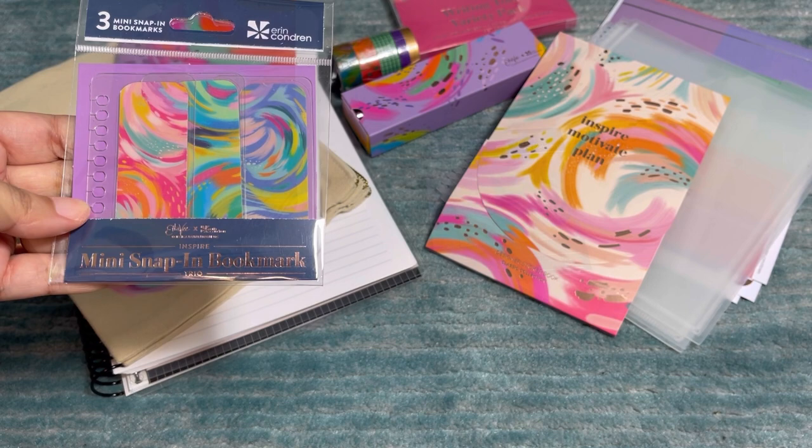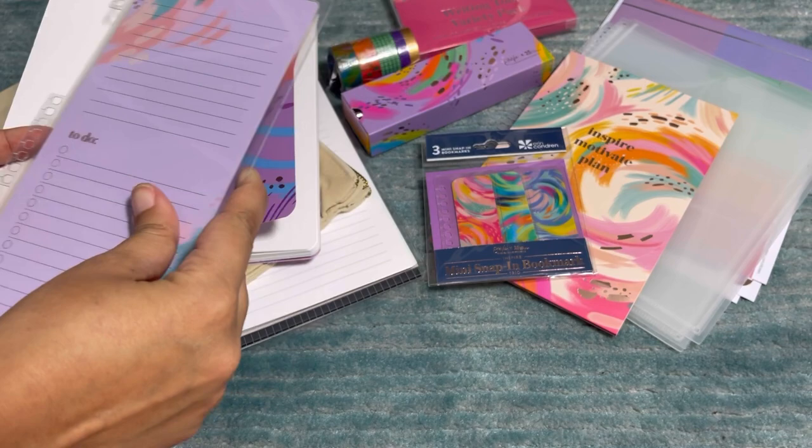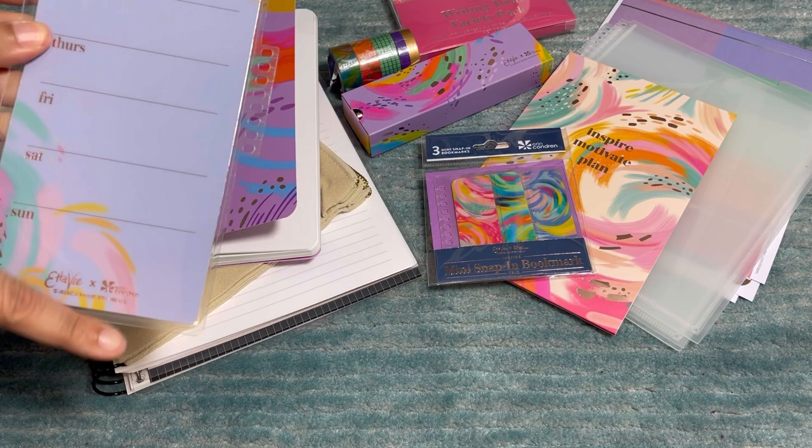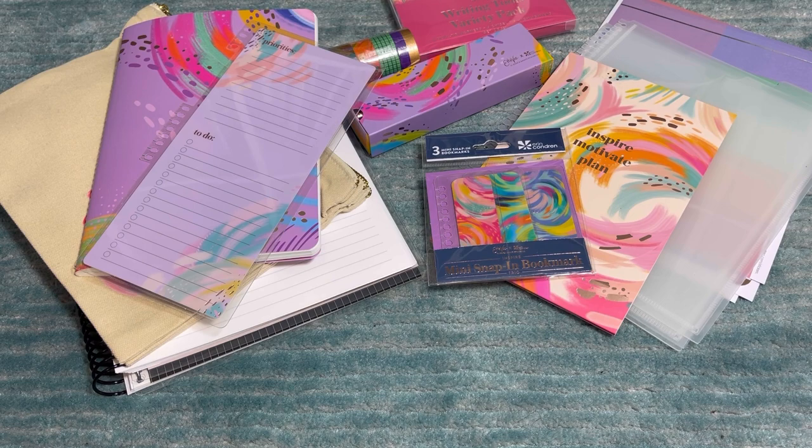I bookmark my kiddos' curriculum with Erin Condren snap-in mini bookmarks. This is the Etta V collection universal snap-in — it works as a divider and dashboard with the same priorities, to-do, and Monday through Sunday layout as the magnetic one, but as a snap-in. It's universal so it fits multiple planner sizes.